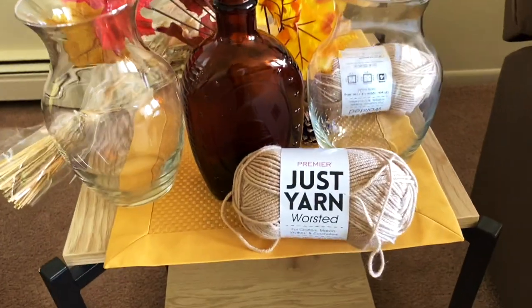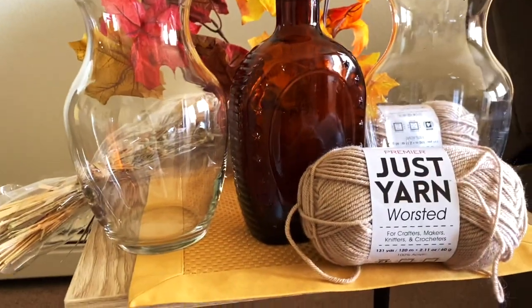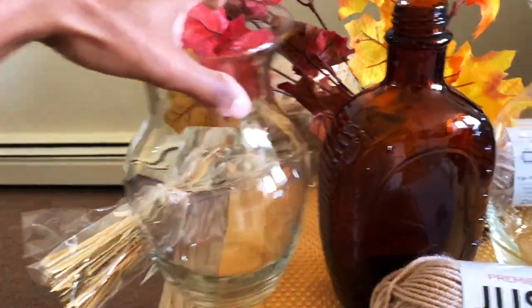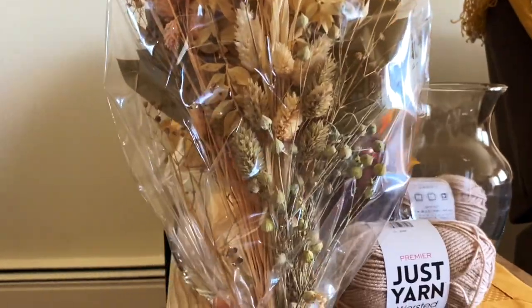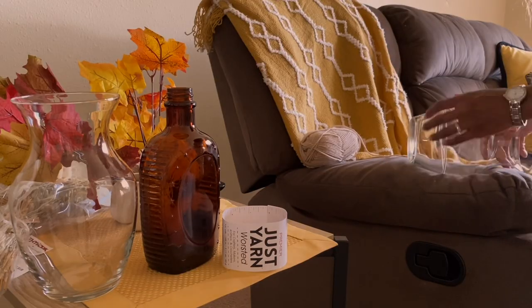So this is a DIY I'll be starting on. My idea is to use crochet yarn wrapped around a vase I purchased from the thrift store, and then add the florals I purchased from TJ Maxx to place on the vase. I'm going to do a quick DIY and show you guys how it turns out.